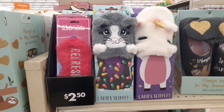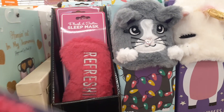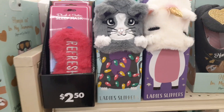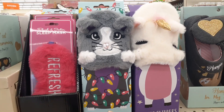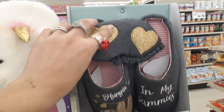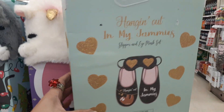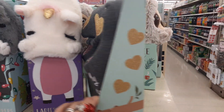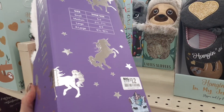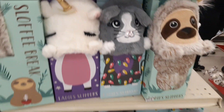We do have some cool gifts — these are $2.50, these are the eye masks. You have ladies slippers — the cat, the unicorn, and of course the llama. This also comes with a beauty mask, size medium — let's see how much this is — $12. That comes with a beauty mask and slippers. These are just the slippers and that's $12.